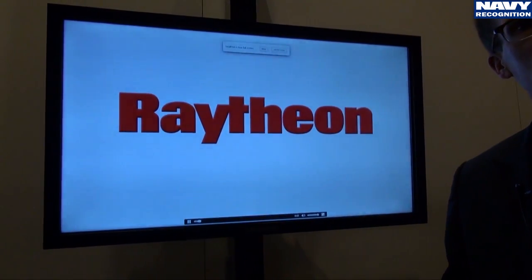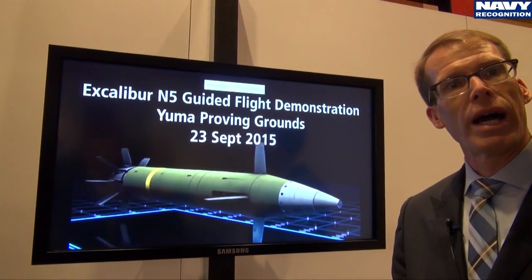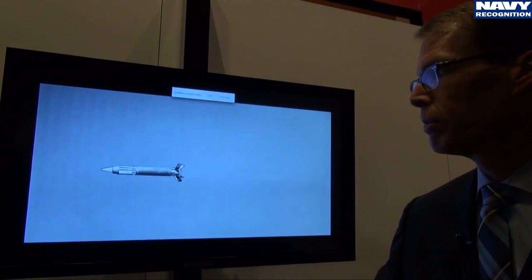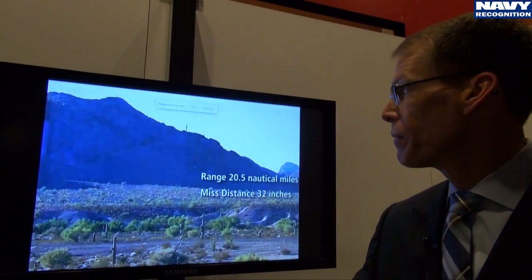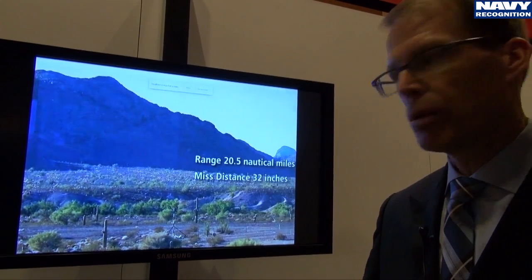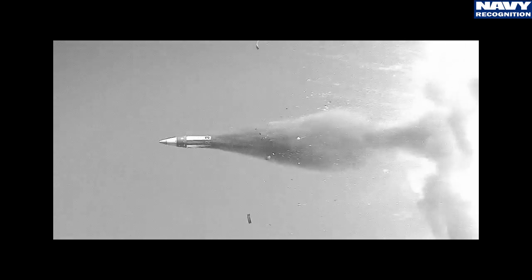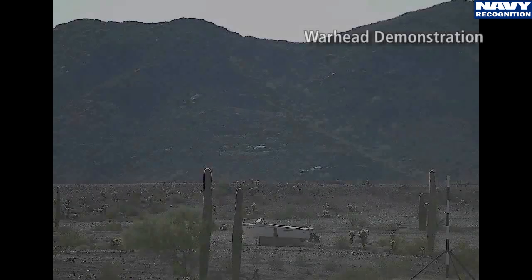In this video you'll see two firings. The first is of an inert round — no live warhead — but it was a guided flight demonstration. You see it leaving the Mark 45 gun system as it flies downrange; the fins on the base deploy and then you see a vertical angle of fall going against the target, which was just a pole in the ground. 32 inches of missed distance at more than 20 nautical miles.